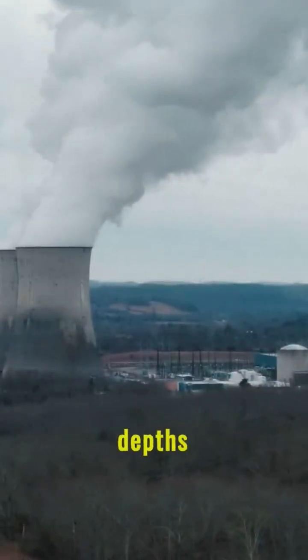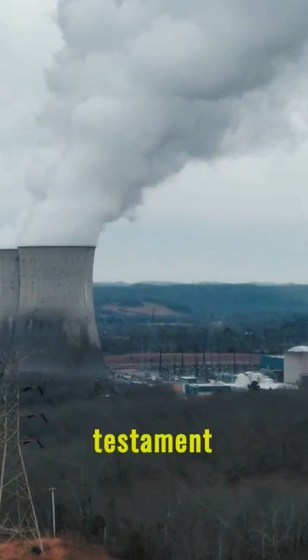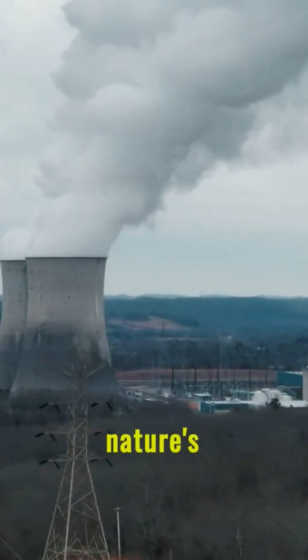Thus, from the depths of the Earth to powering nations, uranium's journey is a testament to human ingenuity and harnessing nature's energy.